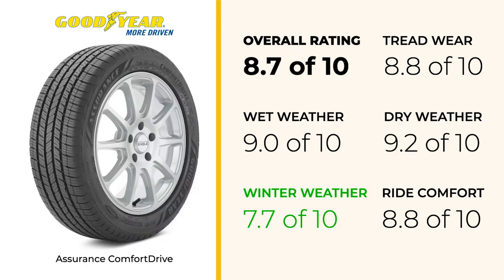While that winter score is good for an all-season tire, some competitors do offer better performance in snowy and icy conditions. As its name suggests, comfort is where this tire truly shines. With a score of 8.8, it offers one of the smoothest and quietest rides in its class, living up to Goodyear's comfort-focused design. The Comfort Drive also impresses with a tread wear score of 8.8, suggesting excellent longevity and promising to maintain its performance over an extended period, offering good value for your investment.